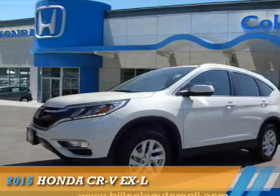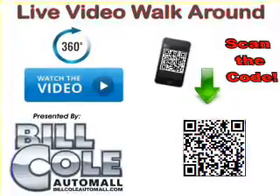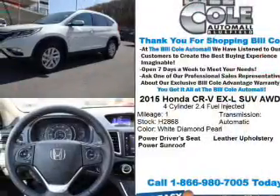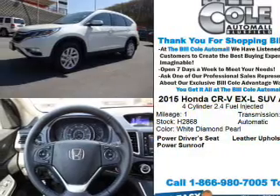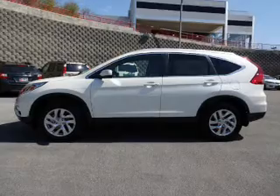Presenting the 2015 Honda CR-V. It's powered by all-wheel drive, a 2.4-liter four-cylinder engine, and a continuously variable transmission. The features include a power sunroof, alloy rims, and anti-lock brakes.